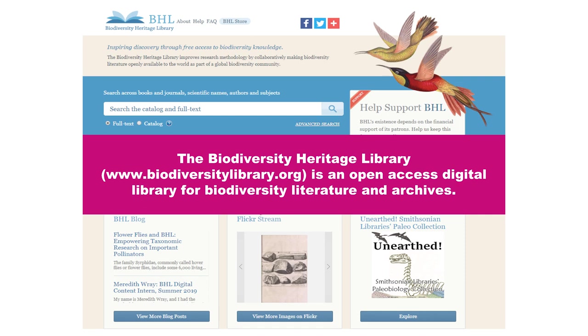Simply put, BHL is an open access digital library for biodiversity literature and archives. It was created in 2006 by a group of UK and American natural history libraries and botanical gardens, including the Smithsonian Libraries — which manages BHL today — as well as the American Museum of Natural History in New York, the Royal Botanic Gardens, and the Natural History Museum in London.